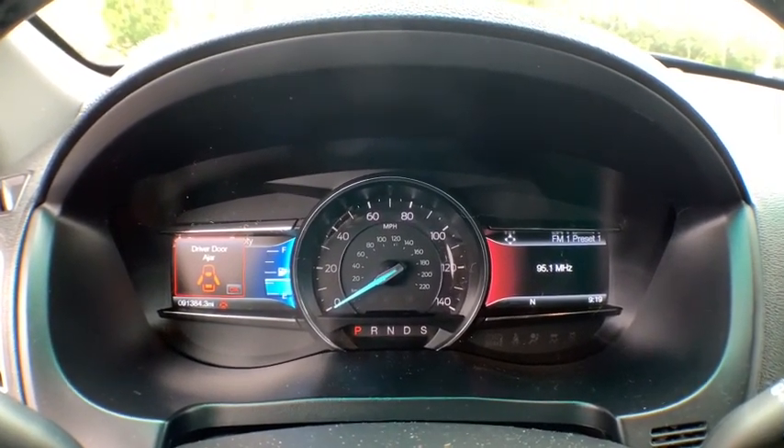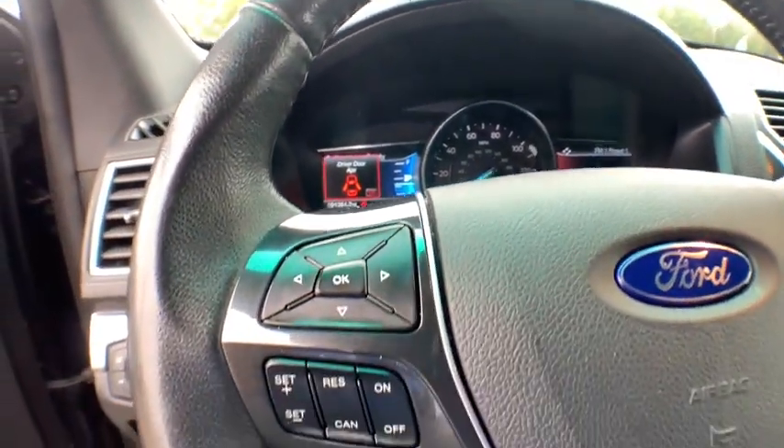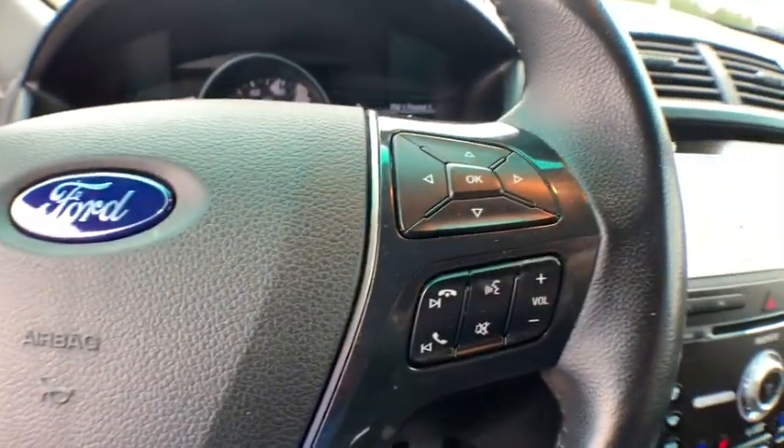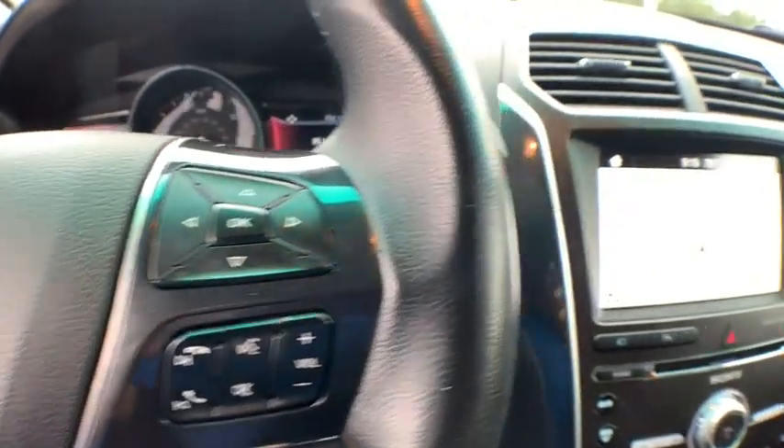Leather wrapped steering wheel, Bluetooth, adjustable steering wheel, power steering, cruise control, auto dimming rear view mirror, keyless start, floor mats, four wheel drive.